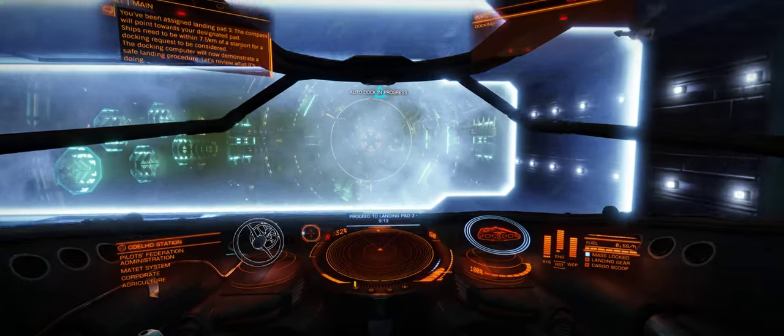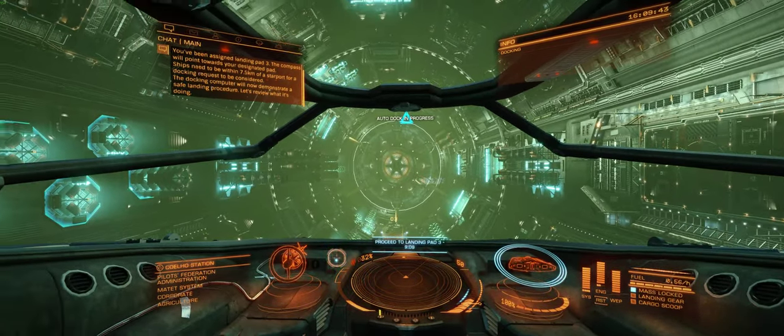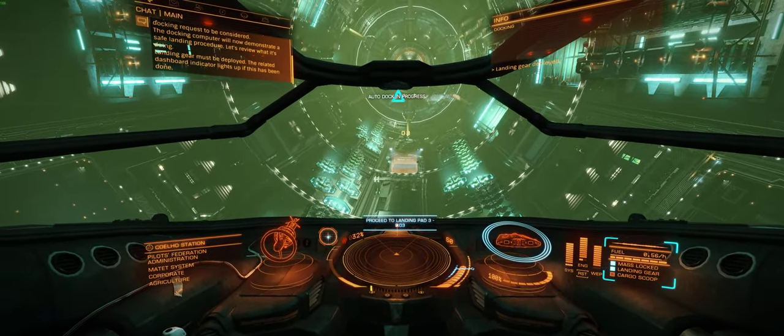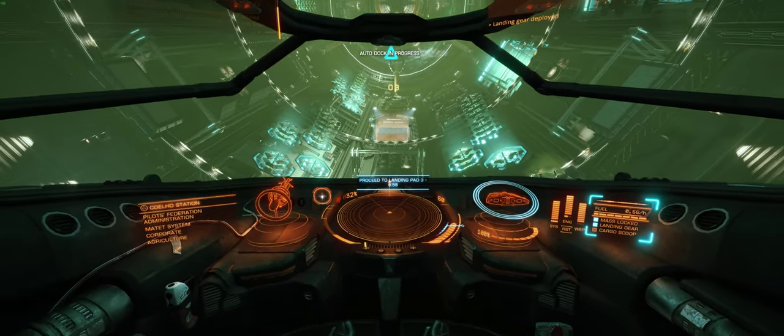The docking computer will now demonstrate a safe landing procedure. Let's review what it's doing. Landing gear must be deployed, and the related dashboard indicator lights up if this has been done. Landing gear deployed.